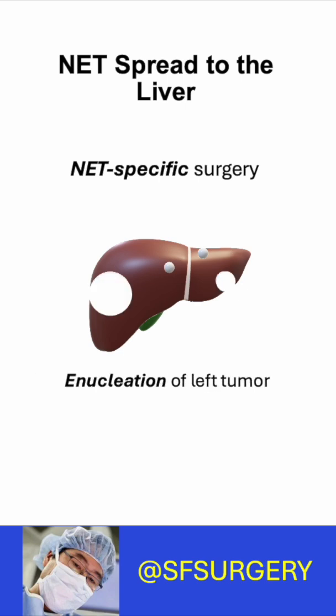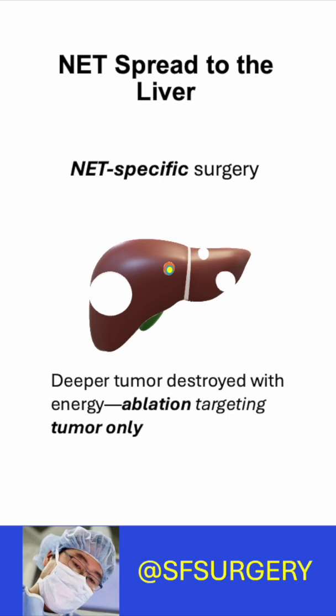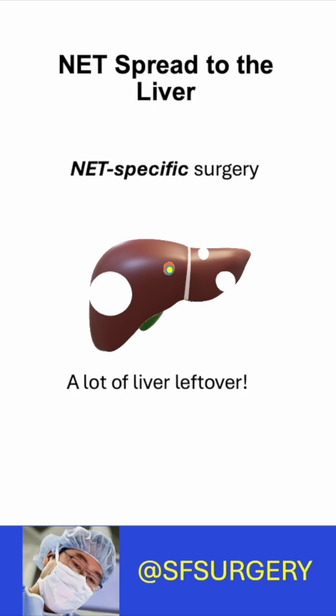A NET specialist will enucleate tumors near the surface. Smaller, deep tumors are ablated without a margin. So with a NET surgeon, you keep most of your liver.